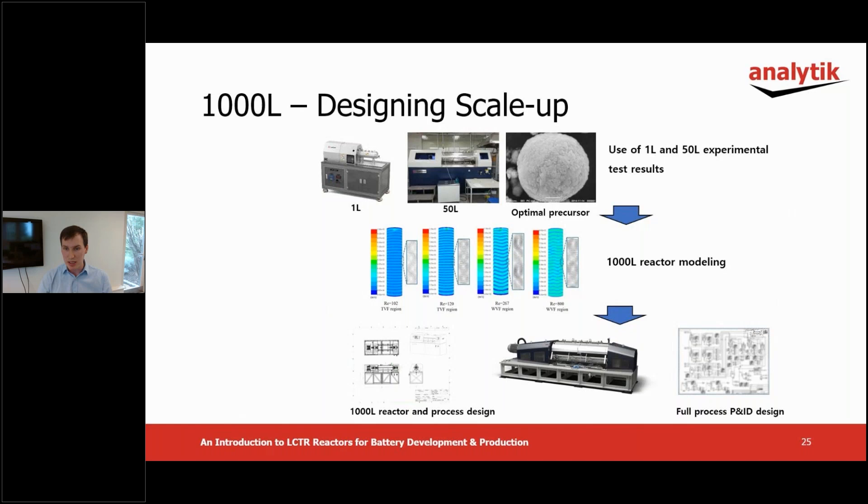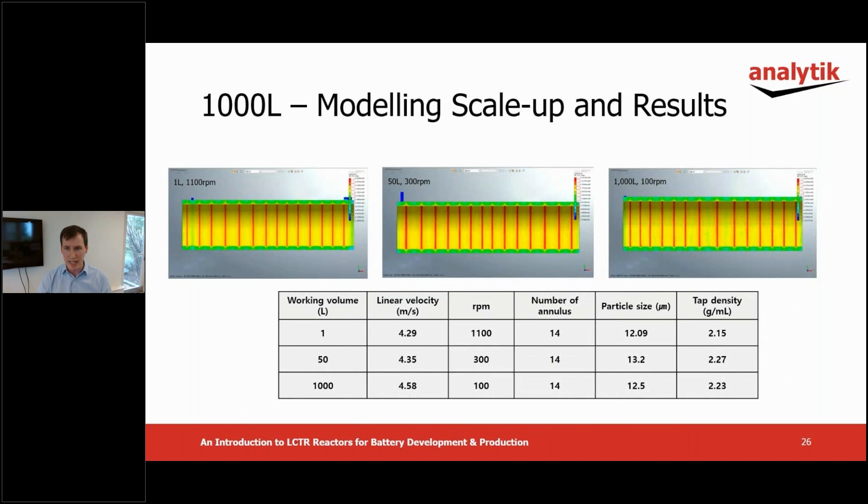All the work up until now enabled Lamina to begin design and testing of a 1000 liter version of the LCTR using the results and conditions learned from the one and 50 liter scales. The main task to achieve successful scale up was to replicate the conditions in the vessel — this time a significantly larger one. Once again, Lamina employed CFD to predict and model fluid behavior in the larger vessel. As a result of making the same number of Taylor flow pairs and closely matching the linear velocity, the particle size and tap density of the product from the 1000 liter reactor were very similar. This demonstrates a comparatively simple method to scale up to production volumes.